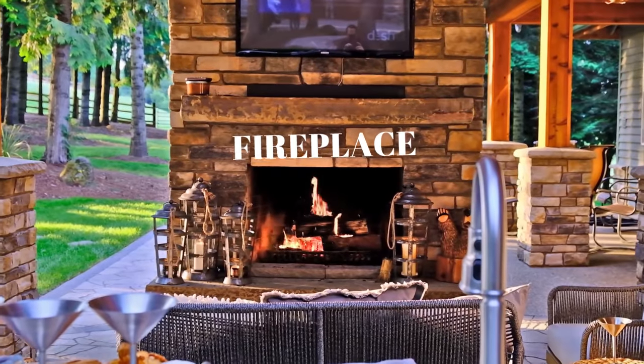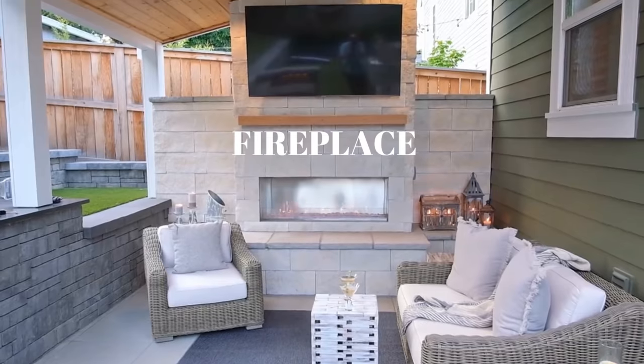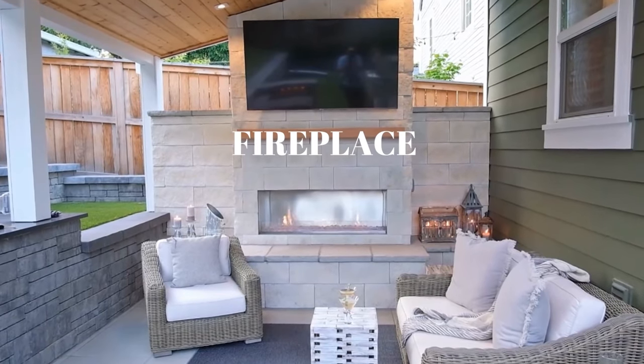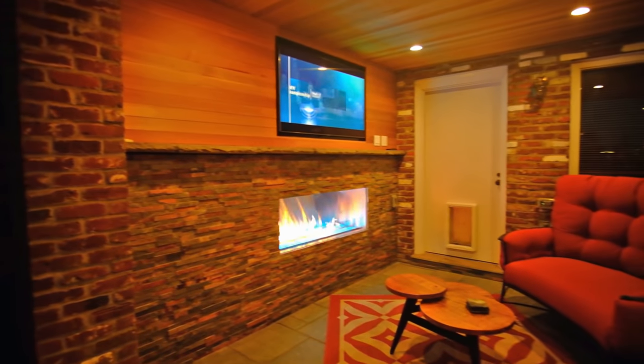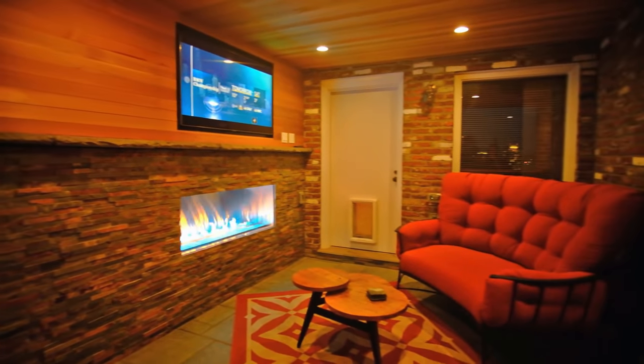What is the biggest thing that you want to do in your covered structure? I would think you're going to say maybe a fireplace, and I would say you're probably right. I think you should do some kind of a fire feature. Fire features come in lots of different shapes and sizes. A fireplace is number one to think about, at least in the covered structure.